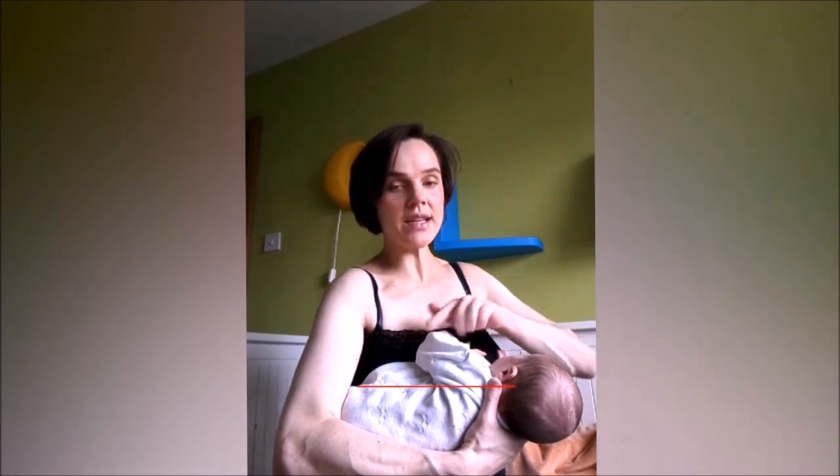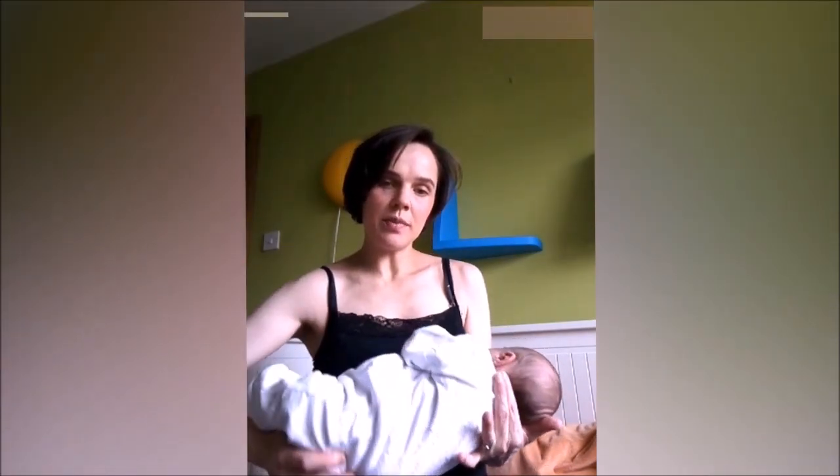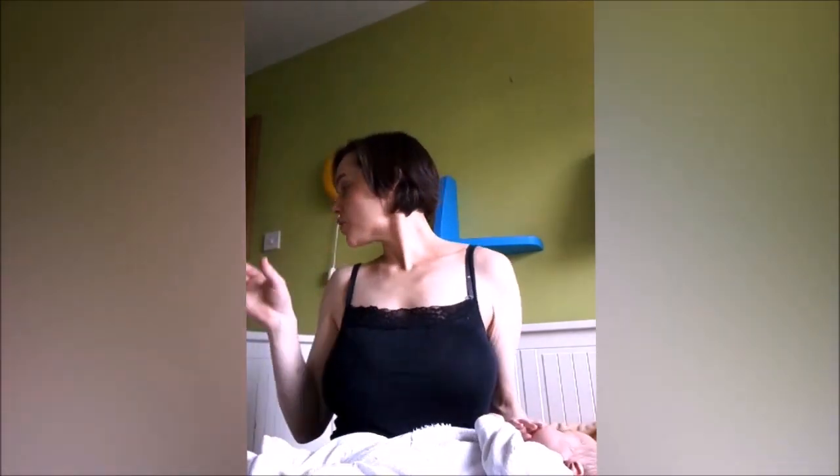The next principle is to keep baby's head and body in a straight line. You don't want baby's head near the breast but the body turned, as that will make it difficult for baby to swallow. Imagine taking a drink of water — you also have your head and body in a straight line. If you're twisted, it's hard to swallow, and it's the same for the baby.